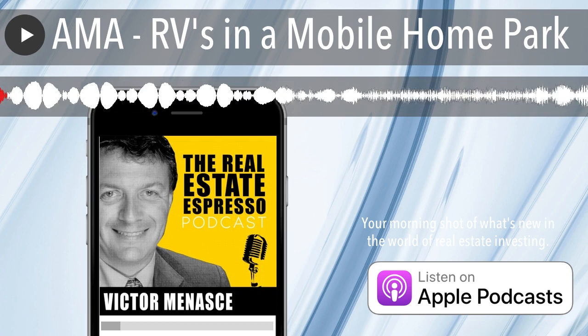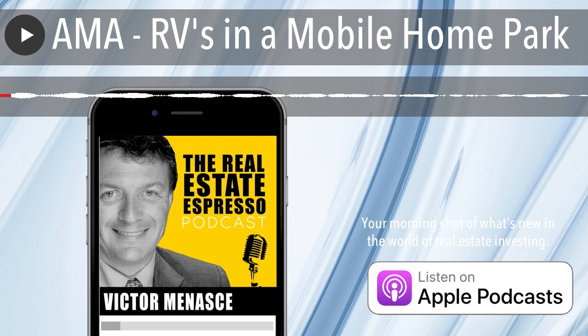Welcome to the Real Estate Espresso podcast, your morning shot of what's new in the world of real estate investing. I'm your host, Victor Minash.